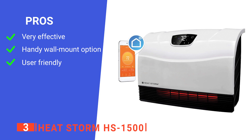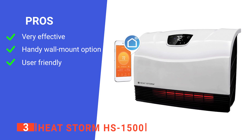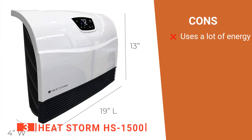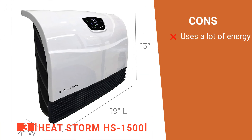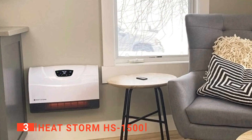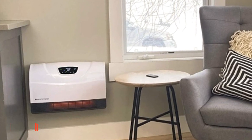Its pros are: it has a high heating capacity; it comes with a very convenient wall mount design; and it's extremely simple to use. However, it is inefficient in terms of power. With the HeatStorm HS1500, you'll be able to regulate the temperature of your unit directly from your phone.